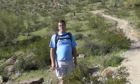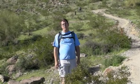Hello, I am Joe Wells, Phoenix Cycling Examiner for Examiner.com, and this behind me is Phoenix South Mountain Park Desert Classic Trail.